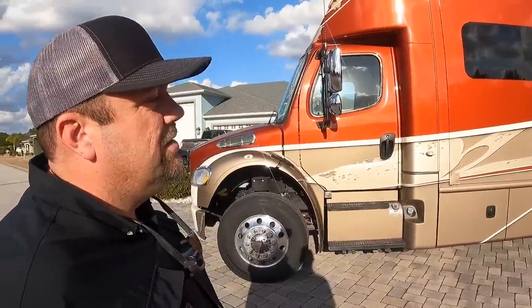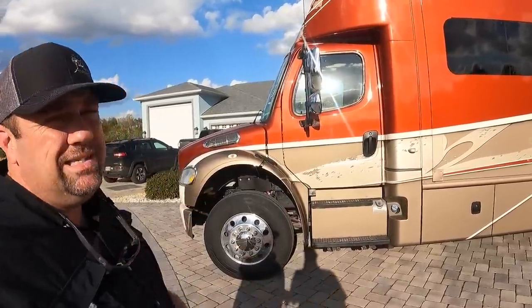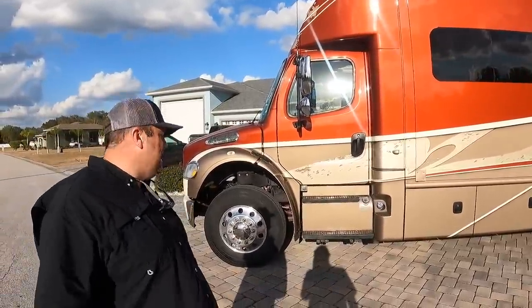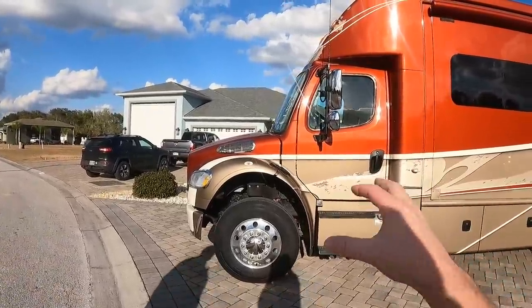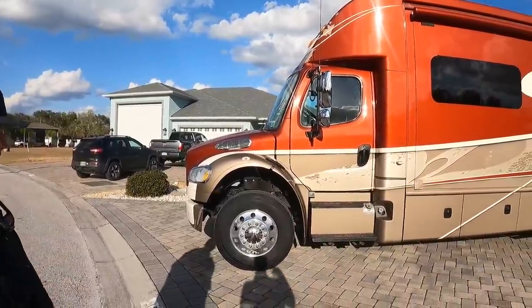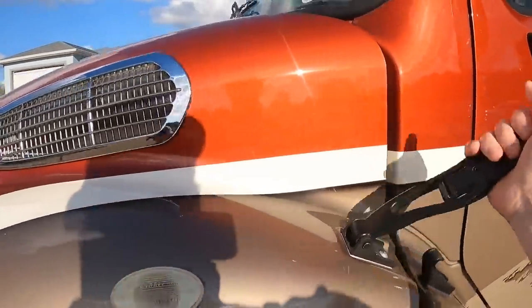This coach has Aqua Hot, so it's not just a base-down coach. This is a very well-loaded coach with a 20,000-pound towing capacity. The big advantage of the Super C is not only the safety aspect of having that engine out front, but the serviceability. Let's pop this open and take a look under the hood.